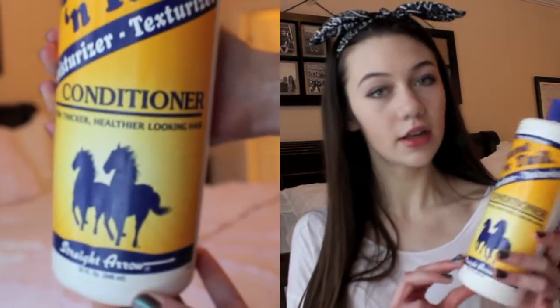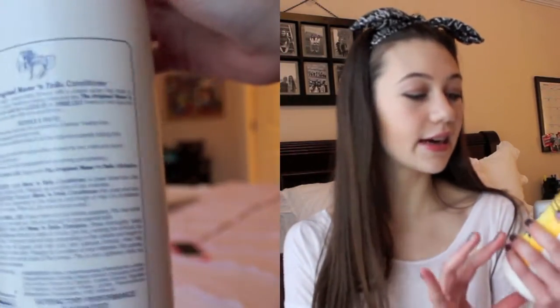This is the Mane and Tail conditioner. A lot of people talk about this for helping grow your hair out. My hair is pretty long right now so I don't really need that, but I've heard it's great for it. I just like it because it makes your hair legit so soft — it can also be used as a leave-in conditioner. You're only supposed to use it two to three times a week, which is how much I wash my hair anyway. I haven't tried it as a leave-in yet but I will. As a regular conditioner, I like it a lot. It doesn't really smell like anything unique, but I love how it leaves your hair feeling.